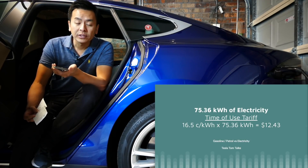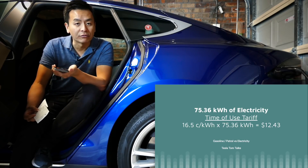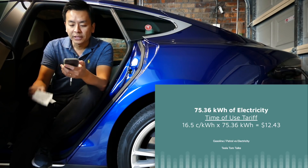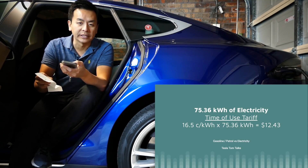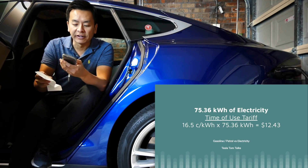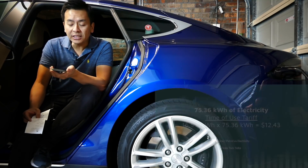If you're on a time-of-use tariff — which I'm on — you pay 16.5 cents per kilowatt hour between 10 p.m. and 7 a.m. every night. At $0.165 per kilowatt hour for 75.36 kilowatt hours, you're paying $12.43 for that amount of electricity.